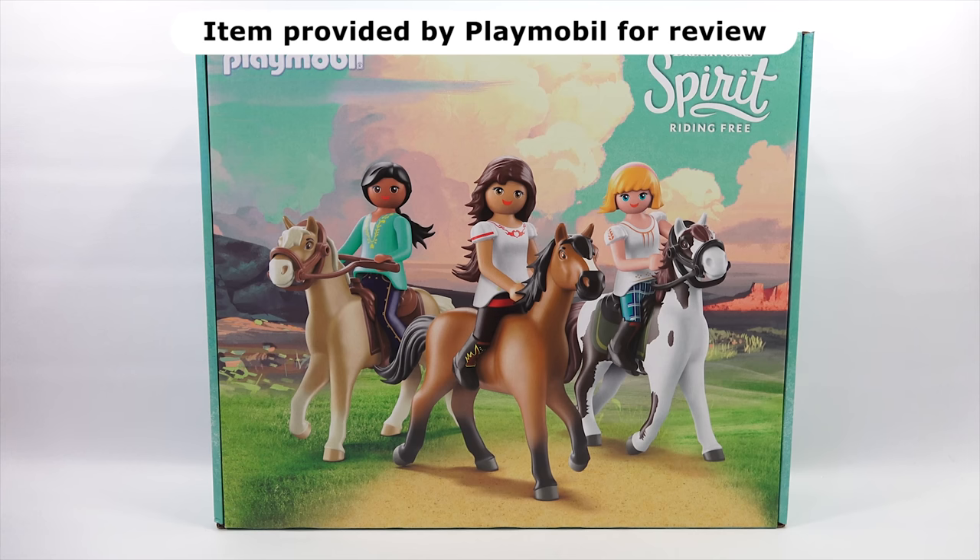This is the DreamWorks Spirit Riding Free. Before we start this set, we need to say thanks to Playmobil for sending us this set. Very nice, Elise.